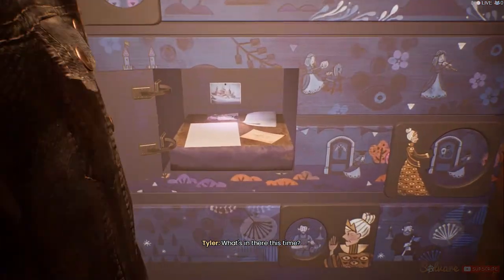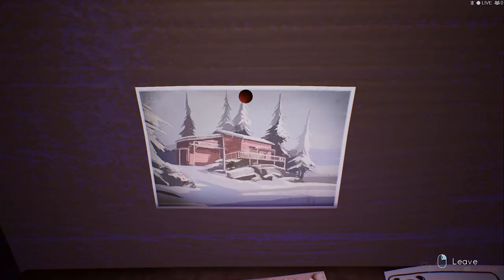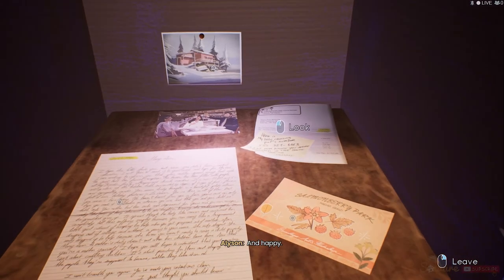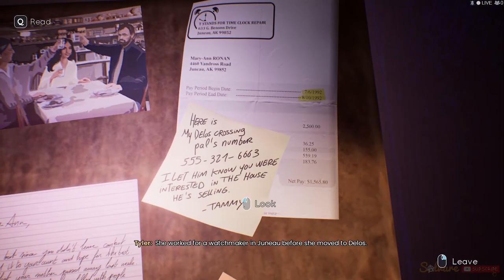What's in there this time? Is that Carol? Yeah, and Sam. Look at him. He's so young. And happy. She worked for a watchmaker in Juno before she moved to Delos. No one... Oh, so that's how she found the house.